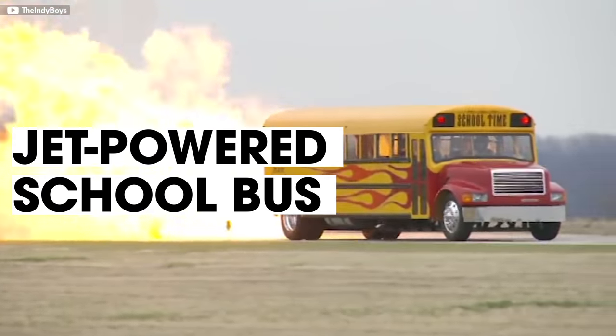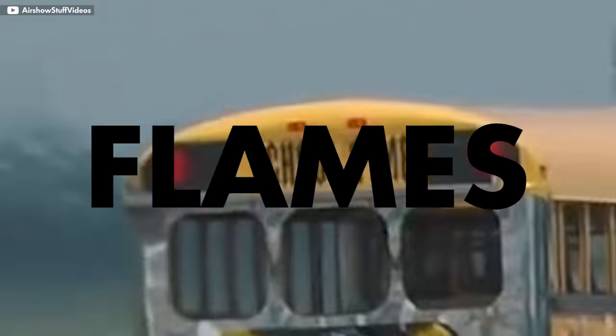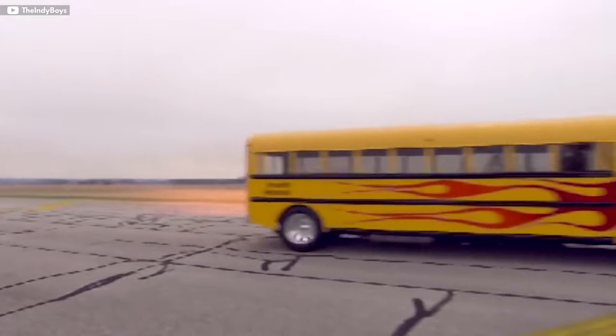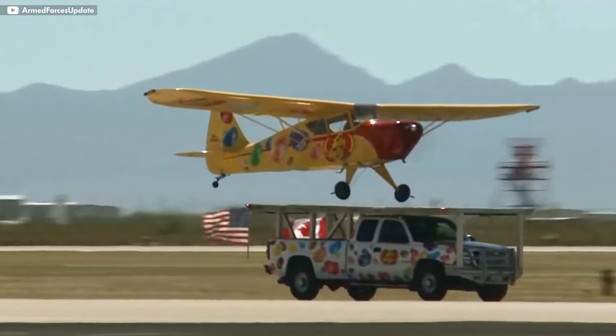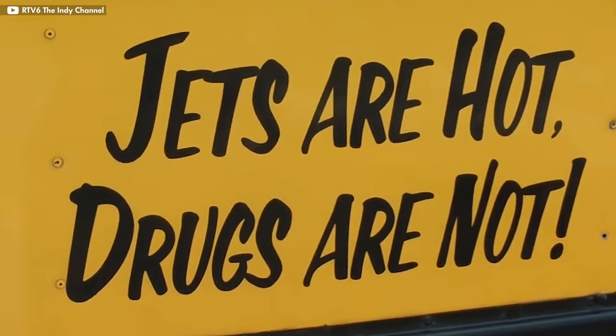Number six: Paul Stender is back on my list with his notorious fire-breathing school bus at number six. This thing shoots massive 80-foot flames thanks to an F4 Phantom fighter jet engine, which is crazy because it's one of the only cars on this list that actually uses a fighter jet engine. It makes a mind-blowing equivalent of 42,000 horsepower that can propel the bus up to 367 miles per hour while drinking 150 gallons of fuel along the way. Paul used this opportunity to teach kids to stay away from drugs, plastered on the side of the bus: jets are hot, drugs are not.